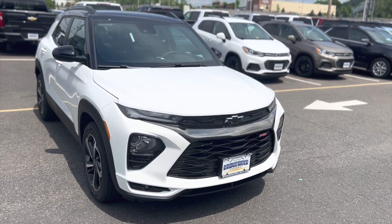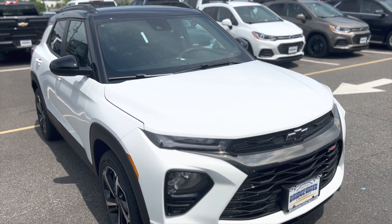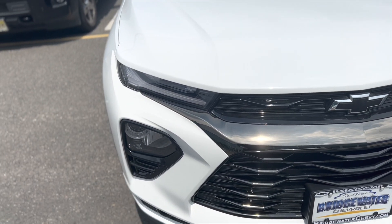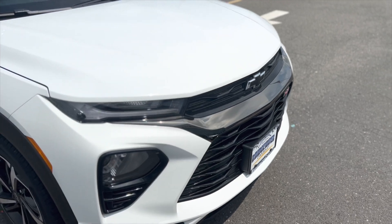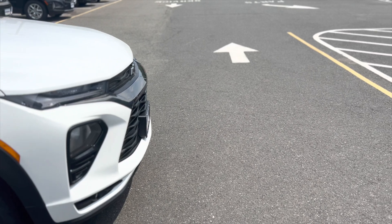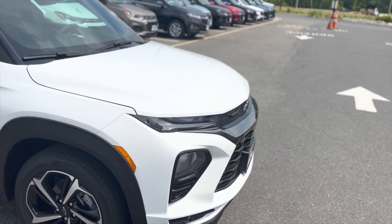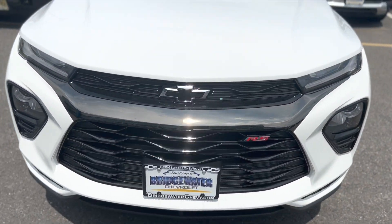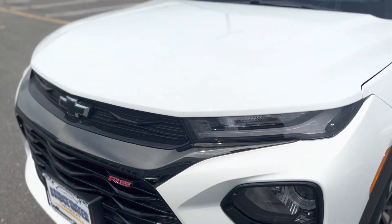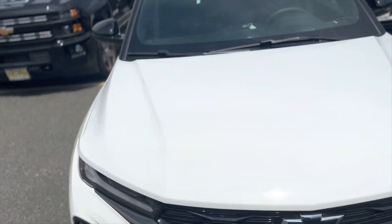Up front, Trailblazer is kind of a historic name — we used to make it a long time ago and we finally brought it back in a very different form. It's very stylish. Right here you got separated daytime running lights and headlights, which gives it a unique flare on the road but also adds safety benefits, with the headlights being lower on the bumper providing a wider beam of illumination when you're driving on darker roads late at night. On the RS package, you're getting a custom grille, beautiful blacked out chrome all across the front, and this red RS badging really contrasts nicely.